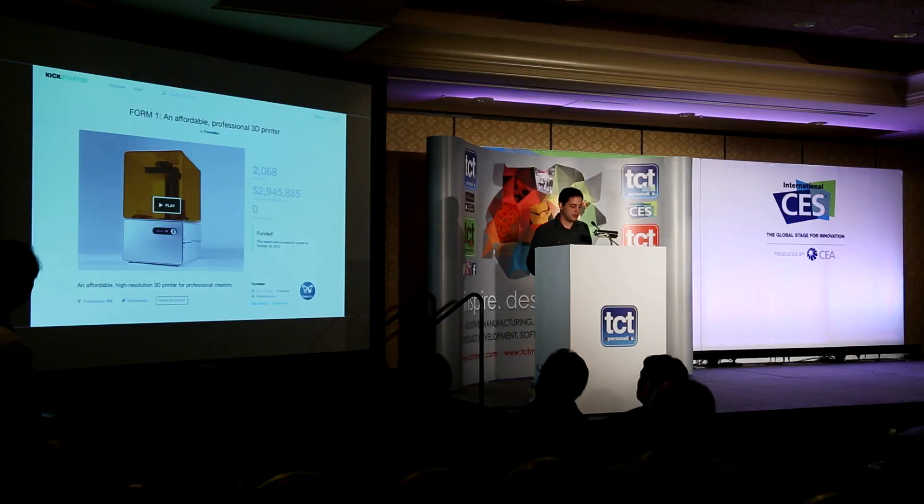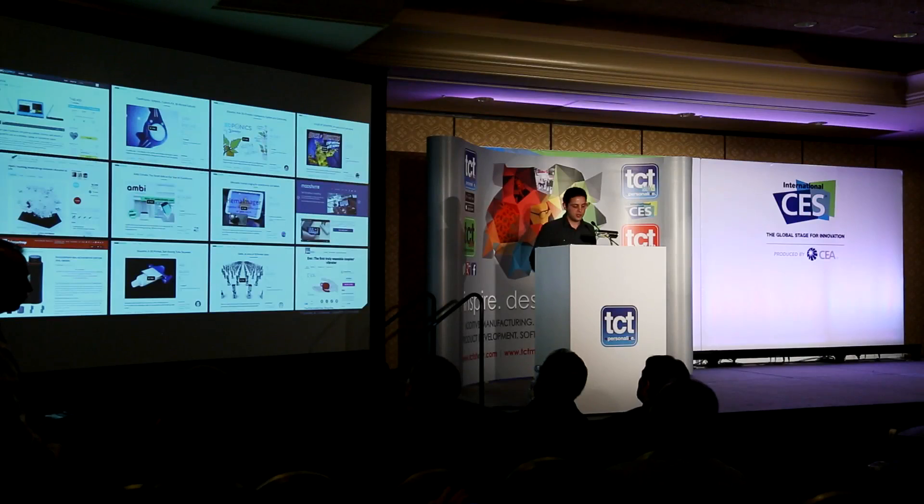We launched our product on Kickstarter, and that's how a lot of people first learned about us — that's sort of where the 'Kickstarter 3D printing company' label came from. But what's really exciting is that in the past year, we're still a Kickstarter 3D printing company, but that's because we're actually helping a whole lot of other small crowdfunded product development projects happen. This is a collection of some of the projects we found that were built with the Form 1+, and it's awesome to see the range of things going on.